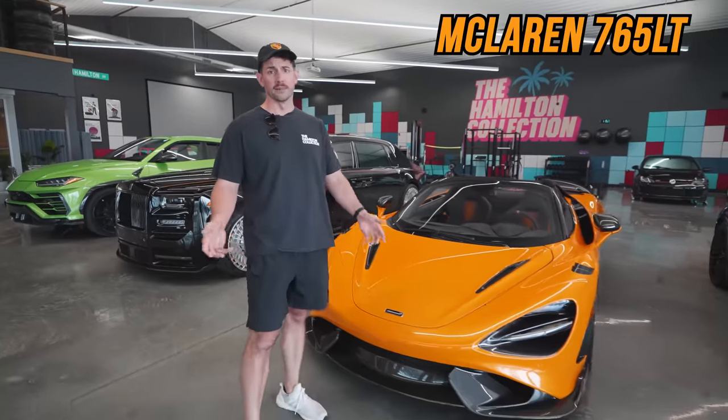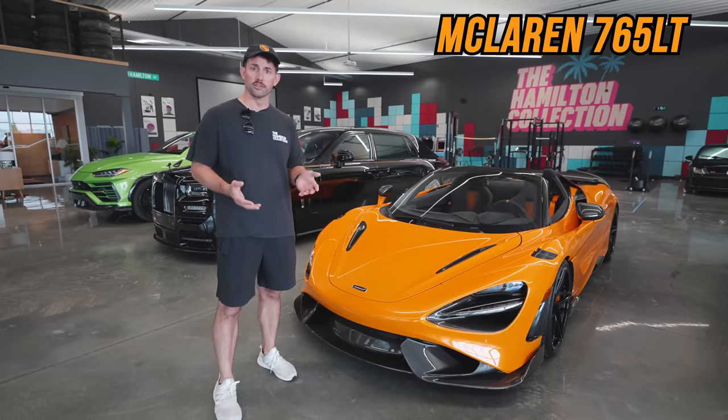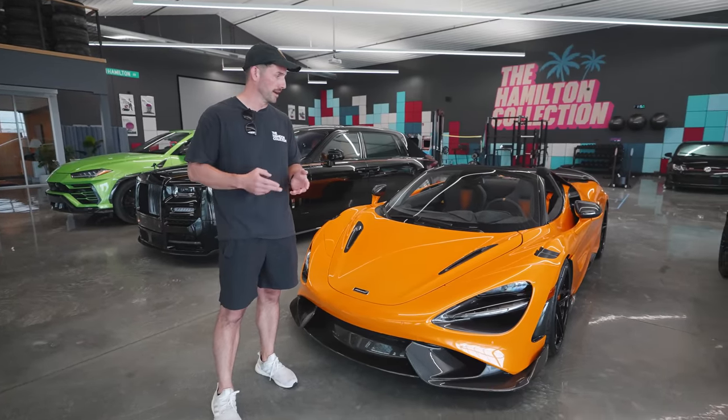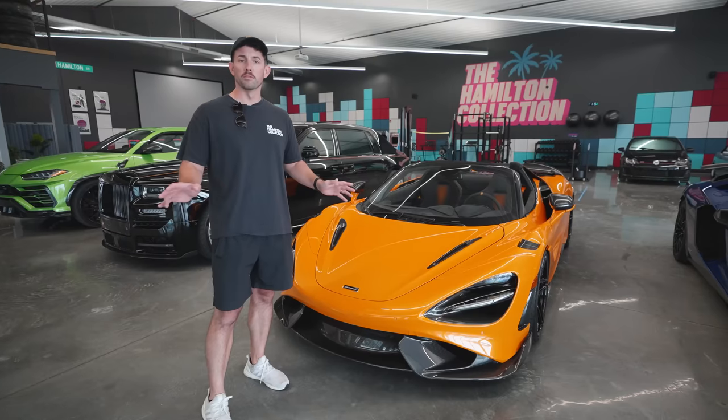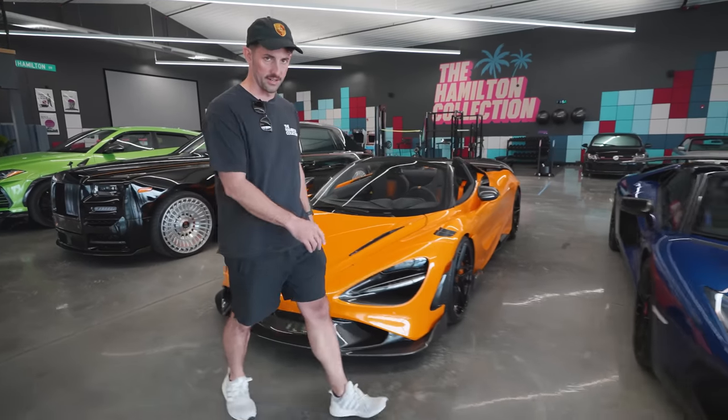McLaren 765LT — come on. This is one of the most fun, rare, awesome cars that I fully spec'd myself. Tune, downpipe, shoots fire. This thing will probably stay in my collection forever. This is never going bye-bye.